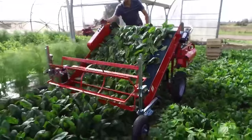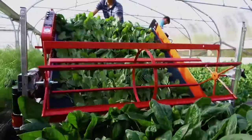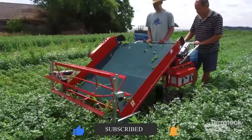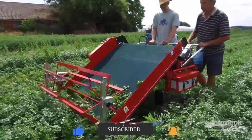Which of these pieces of farm equipment did you know before, and which ones are you just getting to know about? Which of them do you think is useful to you? Share your thoughts with us in the comment box below. Don't forget to share this video with other farm lovers you know.